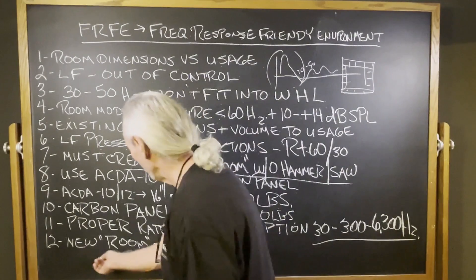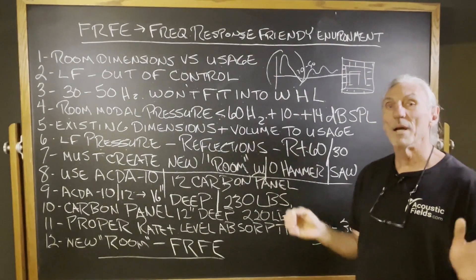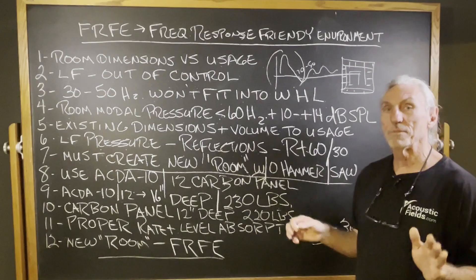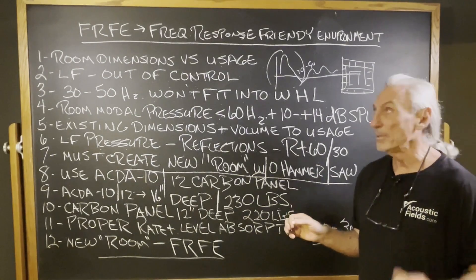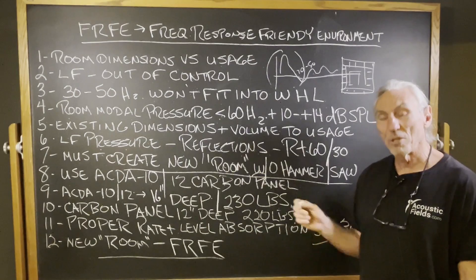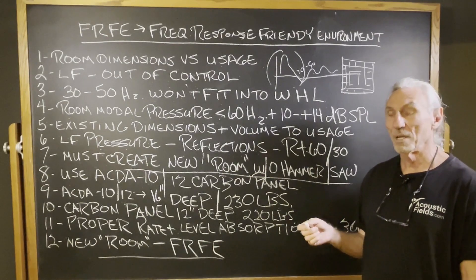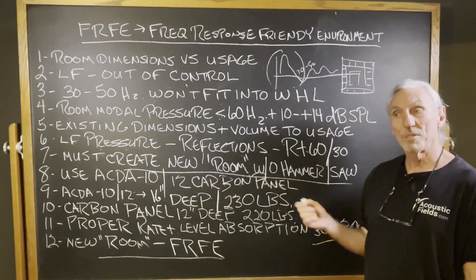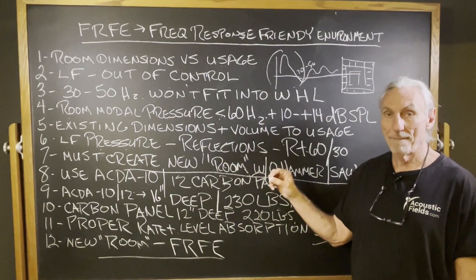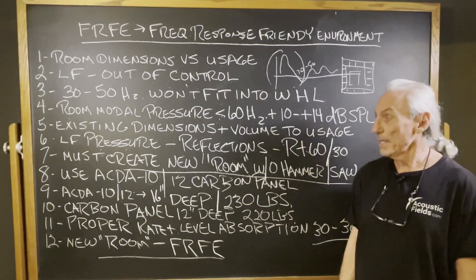We're going to build this new room, including the ceiling, to create a new environment that's far more frequency response friendly. When I do these proposals, I look at the volume, usage, dimensions, and amount of energy going into the room, and max out the resolution in the lows, mids, and highs as best we can. We usually do pretty well in mids and highs — it's the lows that are always the problem. We're going to get 60%, 70%, maybe 80% resolution. Very rarely 90%. Mastering rooms demand 90% resolution, so the goal is to increase resolution by building an FRFE through treatment.